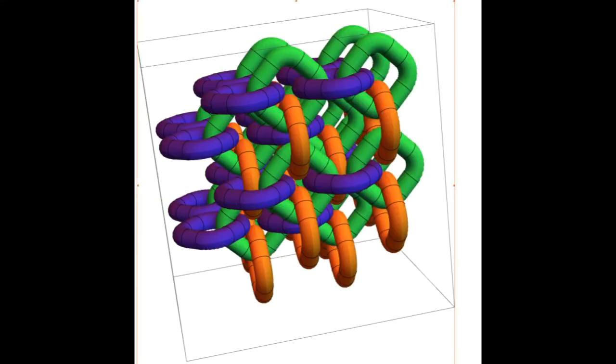Have you ever wondered why your earbud wires, the garden hose, even knitting yarn and ropes always tend to get knotted and jumbled up? Well, a team of scientists have, and they've come up with the idea that this is a basic characteristic of the cosmos — one which may just explain why we live in a universe with three spatial dimensions.